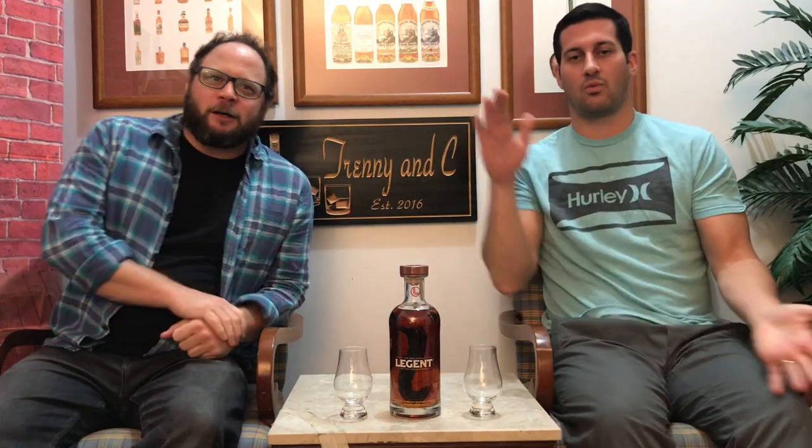Hey everybody, welcome to an all new Trenny and C — it's unboxing time. We've got something fun, we're happy to be back at Trenny and C headquarters. It's my favorite time of the week — unboxing time. I love unboxing whiskey, we just love it.